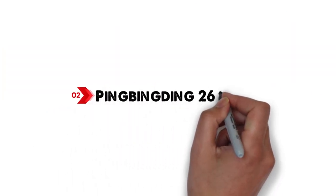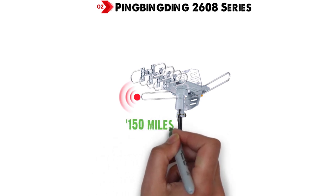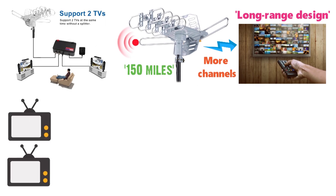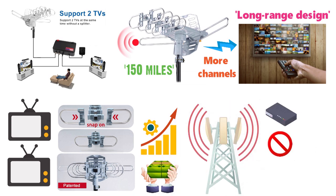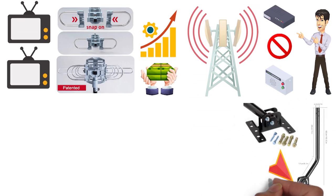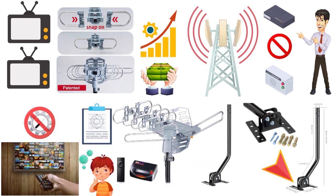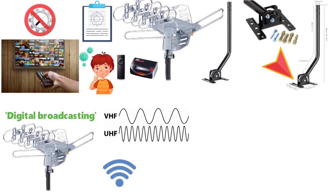At number 2, we have the Ping Bing Ding 2608 Series. It is designed with a long range of up to 150 miles and dual TV output connectivity, which increases the chances of receiving more channels. The dual TV connectivity and easy snap-on installation delivers high value for your money — you don't even need a splitter or special adapter. The antenna comes pre-assembled with mounting hardware, and the package includes an easy-to-follow user manual. It supports free digital broadcasting with both VHF and UHF frequencies, delivering high-definition signals to your TV.